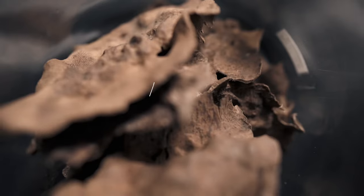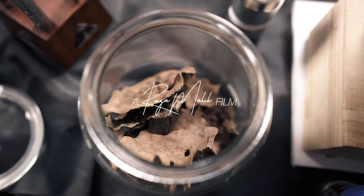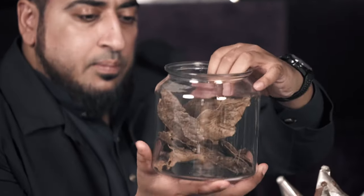Today we have gathered here to discuss some of our niche and premium wood lines. So the actual agar wood, it looks like this — some really nice pieces. This is from Cambodia.